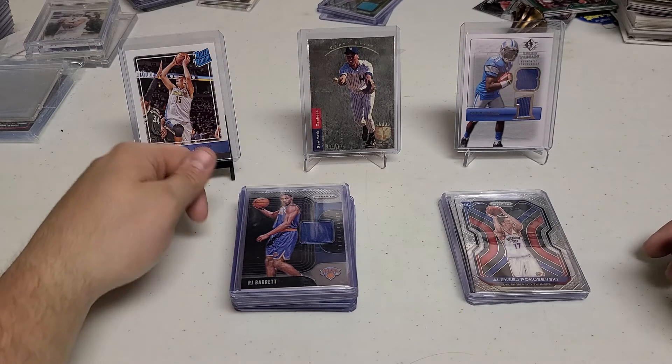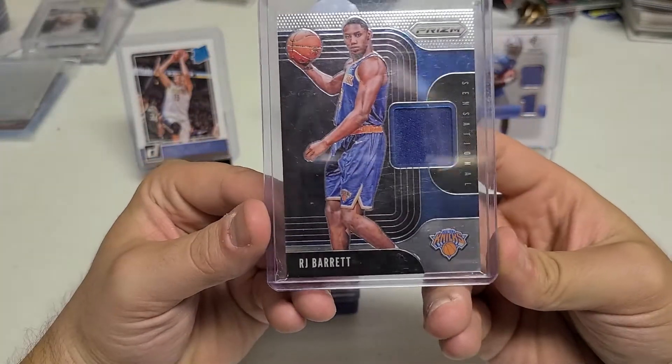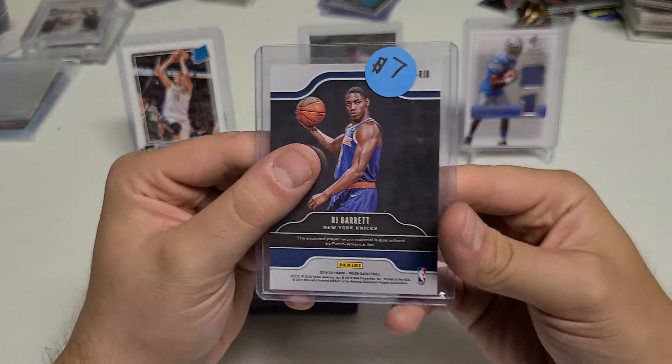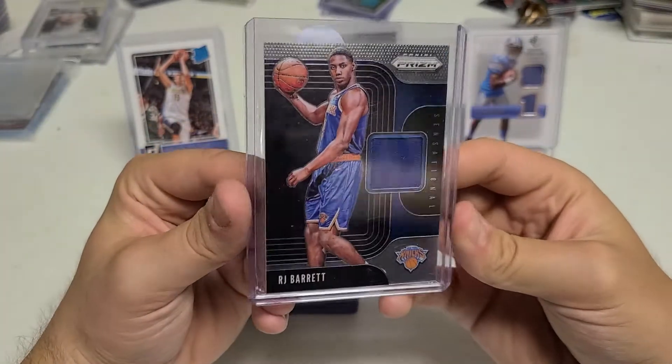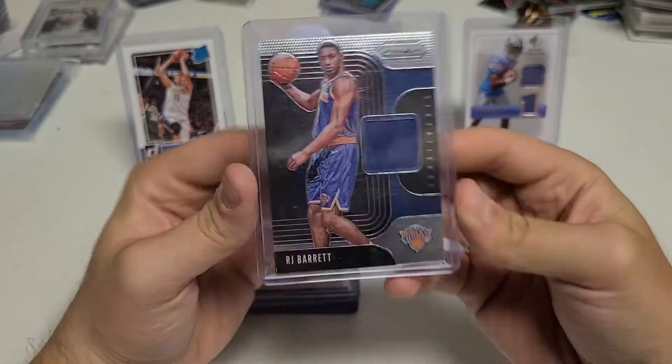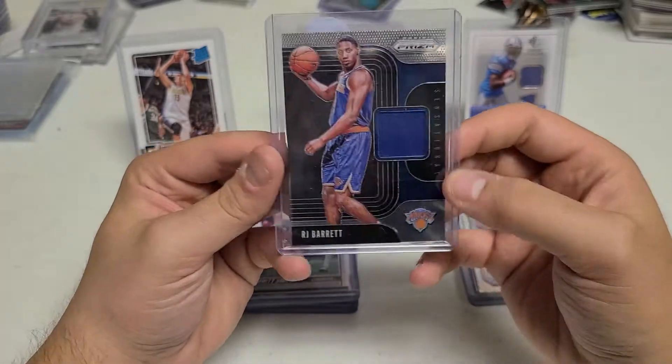So this next one was pretty cool — this was my first RJ Barrett patch, or at least one of them. A nice patch there from Prism. This was $7, I got it for $5. So this was a really cool card. He had a good bounce-back year, I think. We'll see how he does in year three, but still a beautiful card for five bucks — gonna jump on that.